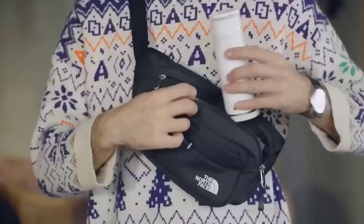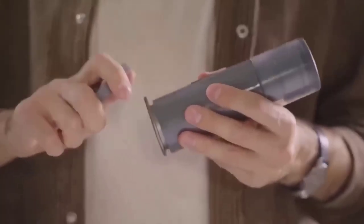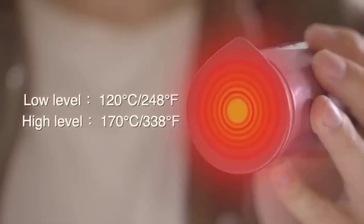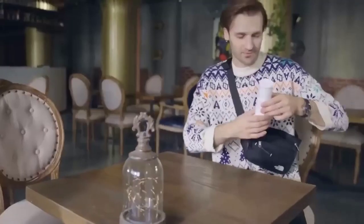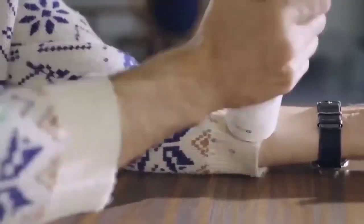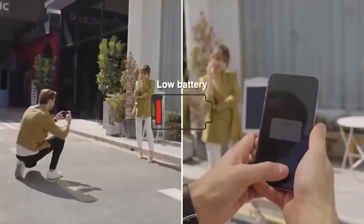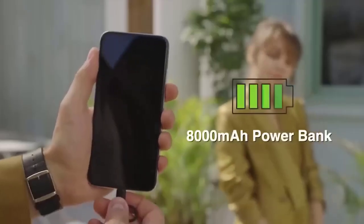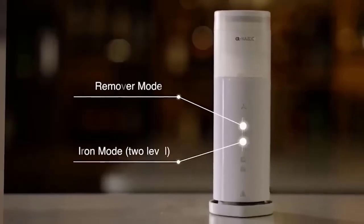Going on a trip, you take care of your appearance, but you are unlikely to pack heavy devices such as an iron. But there is a solution: the smallest wireless iron in the world. It is very compact and lightweight, so it will not take up much space in your bag. It needs only 30 seconds to heat up and has two temperature settings: 120 degrees Celsius and 170 degrees Celsius. And it is not only an iron — it is also a device for removing lint and a power bank.